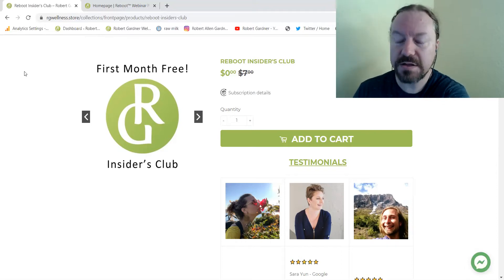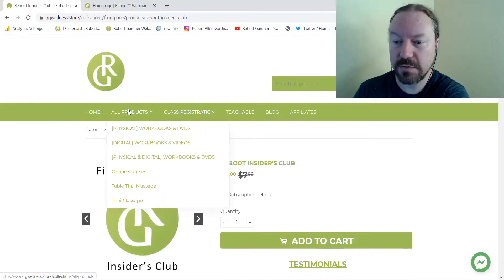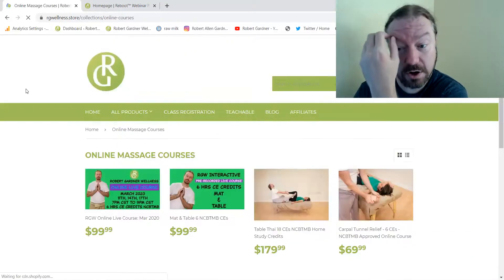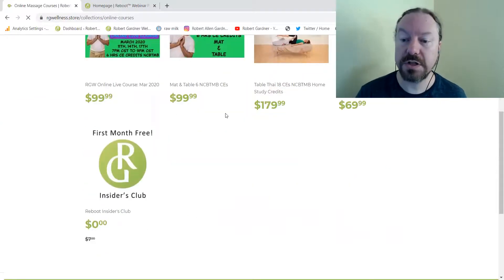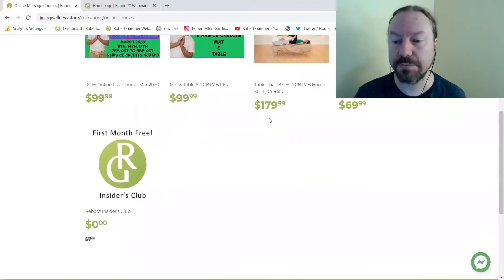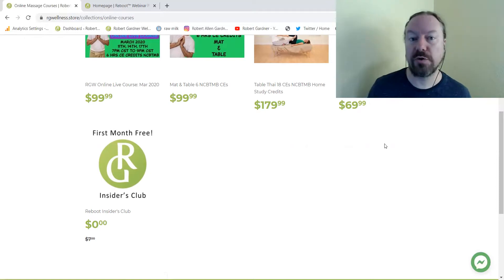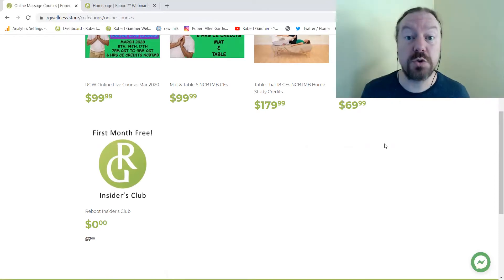When you buy this or other products — if we look at 'see all products' here, we can go to online courses. These are the online courses that are currently offered. All of these are hosted on Teachable: the Reboot Insiders Club, our vault subscription, all these live courses — all of this stuff is available on Teachable, but it gets confusing to send people to two websites.